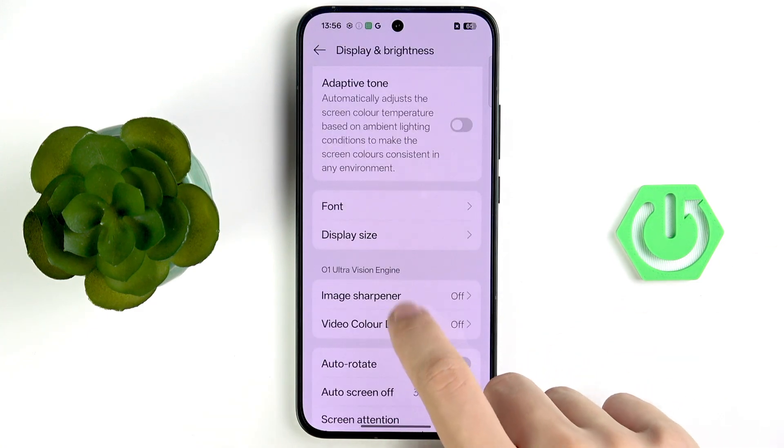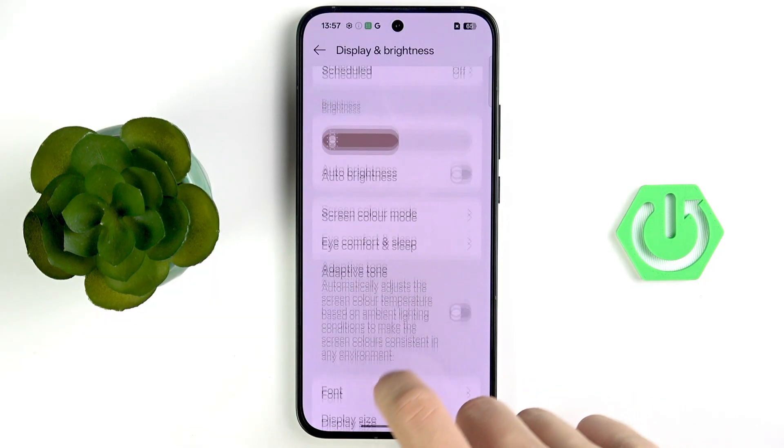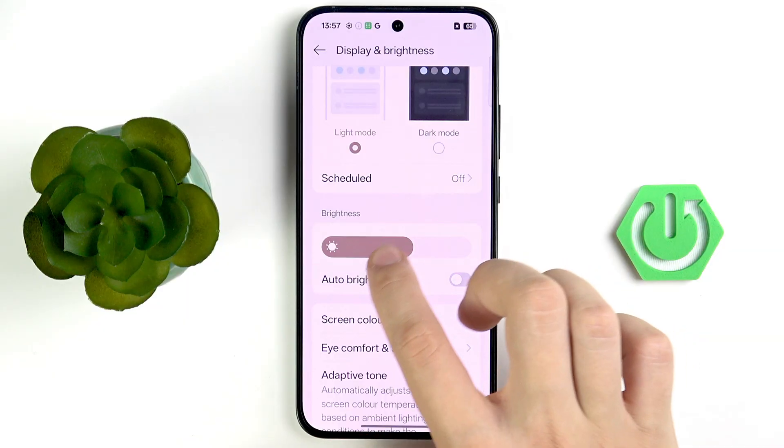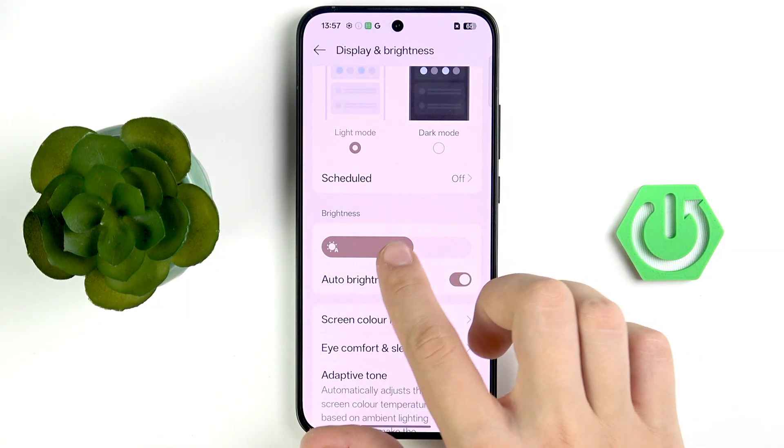Scroll a little bit up and you'll see the brightness setting. Enable the auto brightness option, or lower it manually. It's up to you.